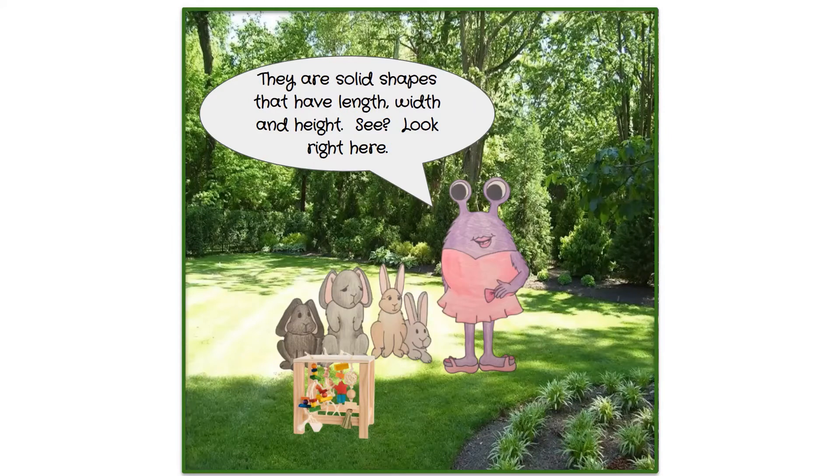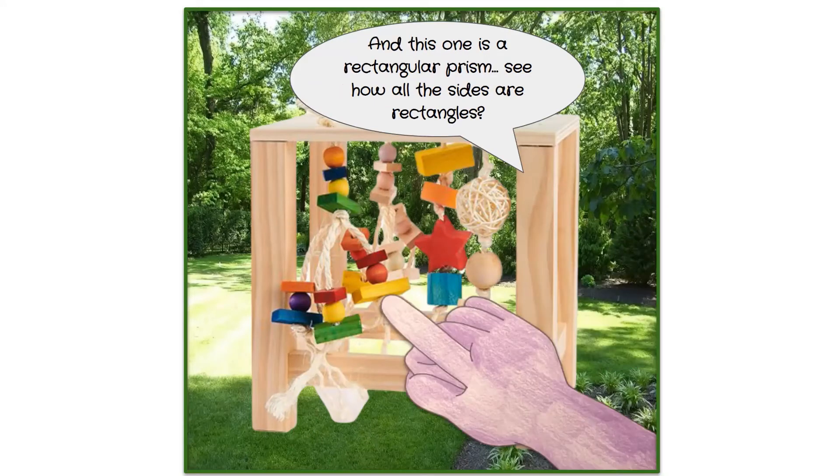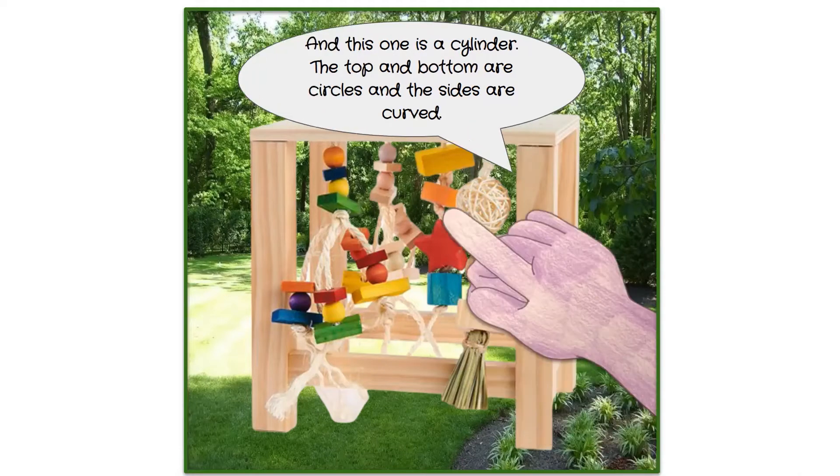Pearl points to the shapes: 'This one is a sphere — it is round like a ball. This one is a rectangular prism — see how all the sides are rectangles. This one is similar but it's called a cube because all the sides are square. And this one is a cylinder — the top and bottom are circles and the sides are curved.'